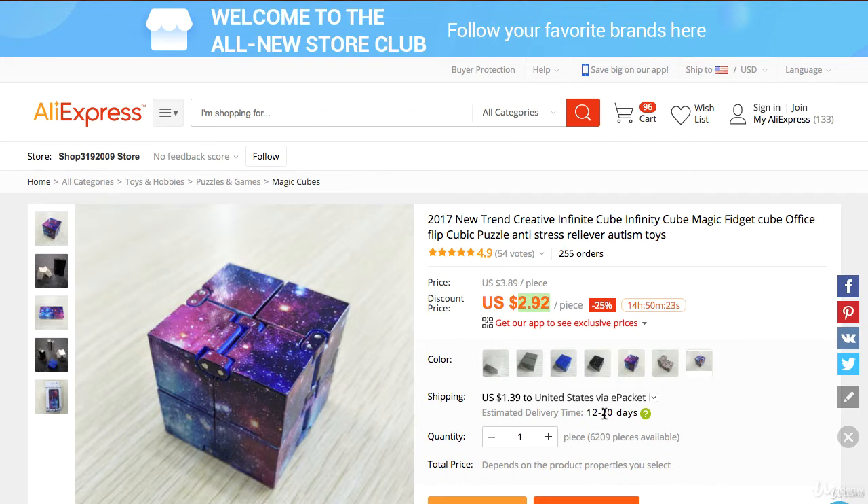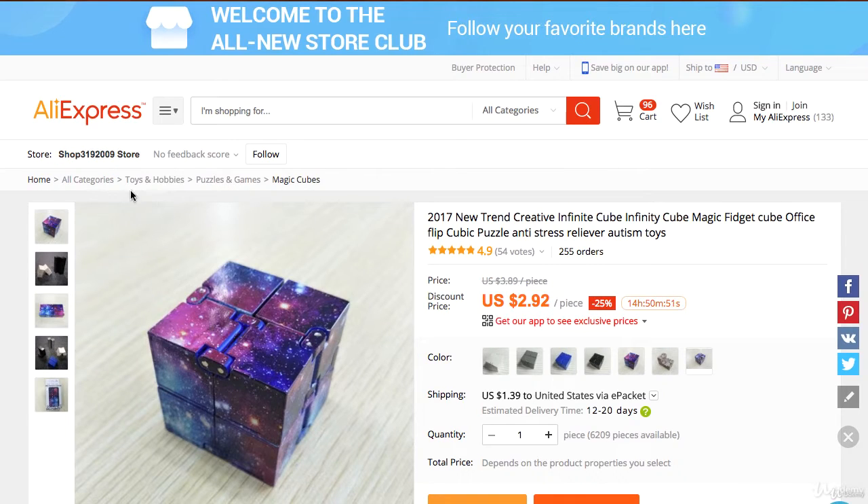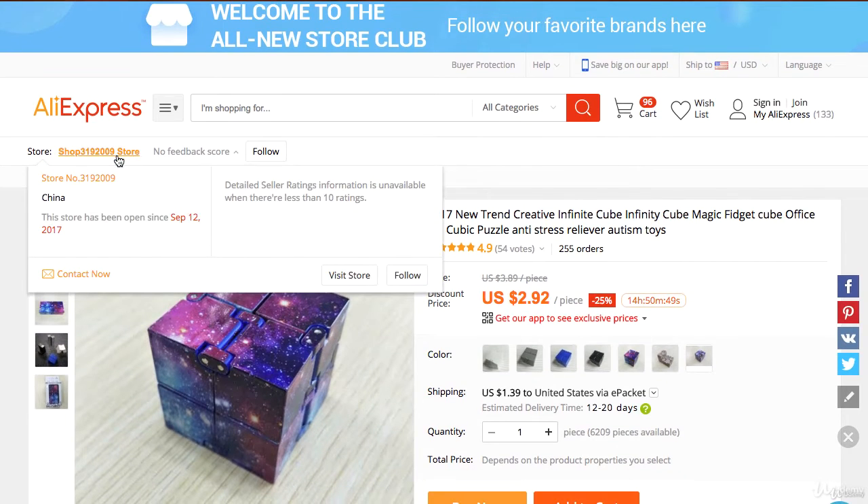Faster is much better than waiting longer, especially if you are drop shipping directly to your client who is buying from eBay. Another thing you want to look at is the shop that this person is doing business from. This shop was open since September 12, 2017 — that's not such a long time, and I don't like the track record of this specific shop.